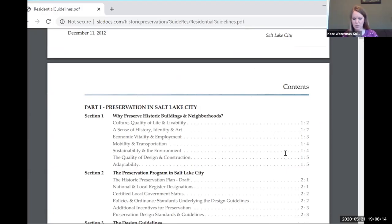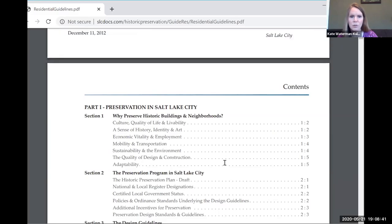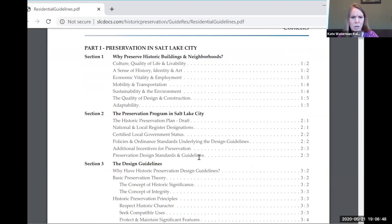I thought this was a good overview of how we could approach this, but I'm not sure the leading part is really what we want to do. I think this is very cumbersome and maybe onerous for the residential part. We do want to explain enough, but it's going to be different. We don't want to start off with a completely different front end that talks about why you preserve historic buildings.